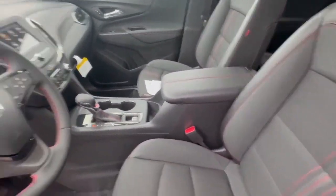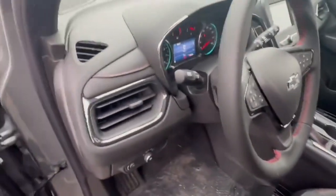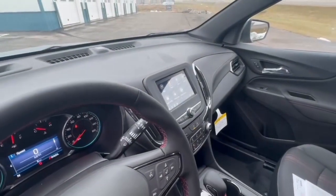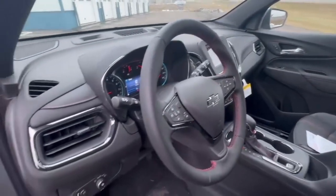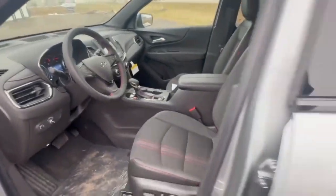It's got the red stitching on the seats, on the steering wheel, and on the dash — really nice. Full touch screen display, backup camera, Android Auto, Apple CarPlay. Parking assist, lane assist, forward collision alert — a lot of safety features on this, which is really nice.